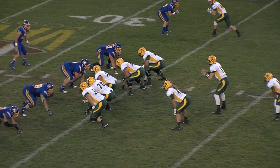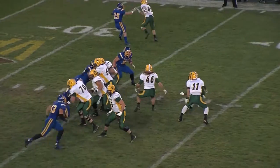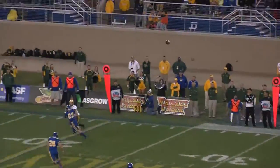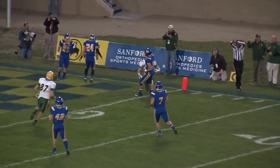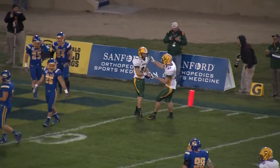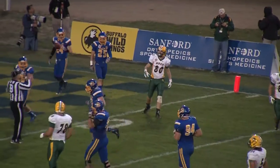Third and 15 at the Jackrabbit 34. Fake to Anderson. Wentz looking for the home run ball deep right side, and a diving grab was made by Nate Moody. What a catch by the fifth-year senior out of Dickinson.